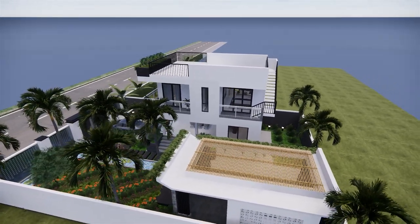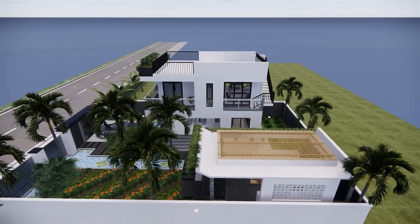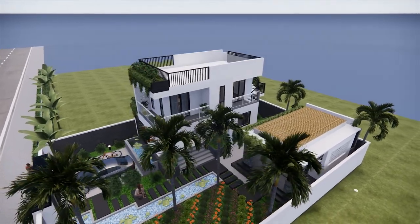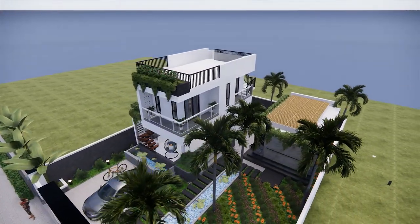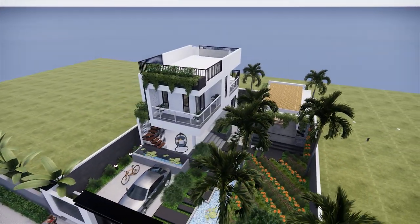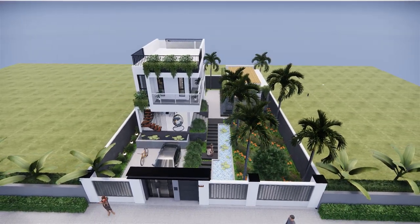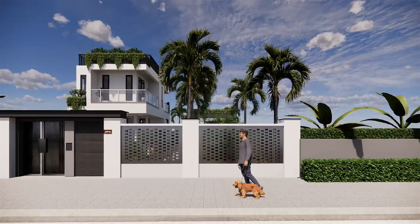You can see the rooftop — the terrace floor — which is so relaxing. If you want to own this house, you can contact me.